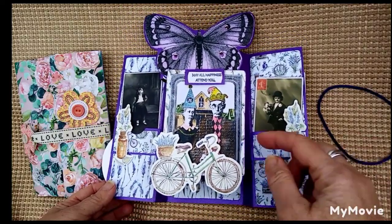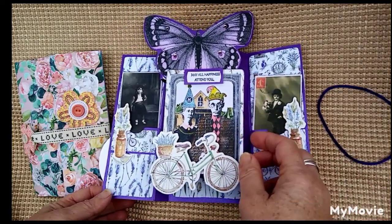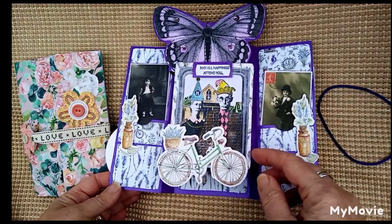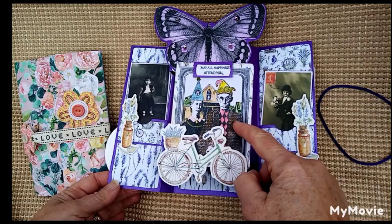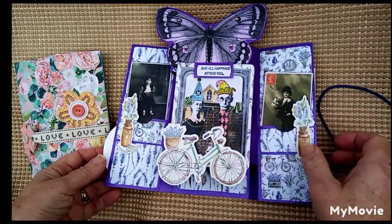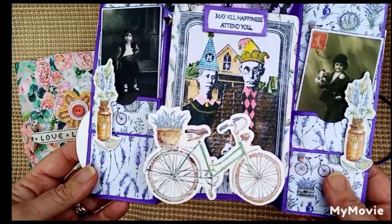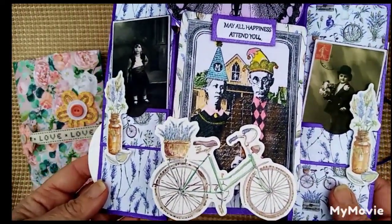I remember I went to Port Sunlight when they used to have a stamp show, and I think this was from Lost Coast Stamps — I just think it's so funny. So I've stamped it and coloured it. Look at the expressions on the faces, it just makes me laugh.